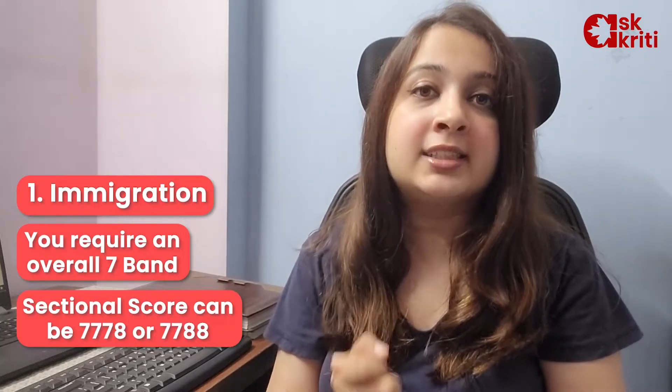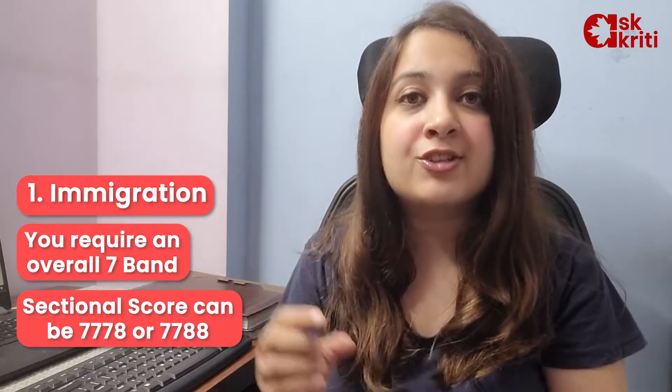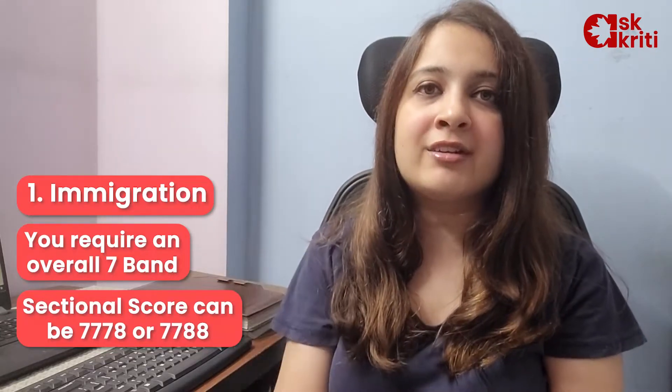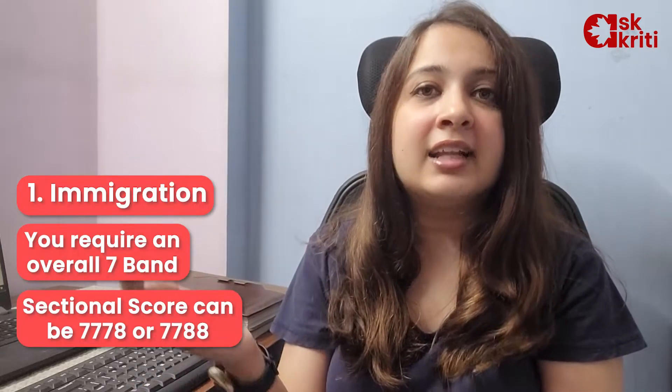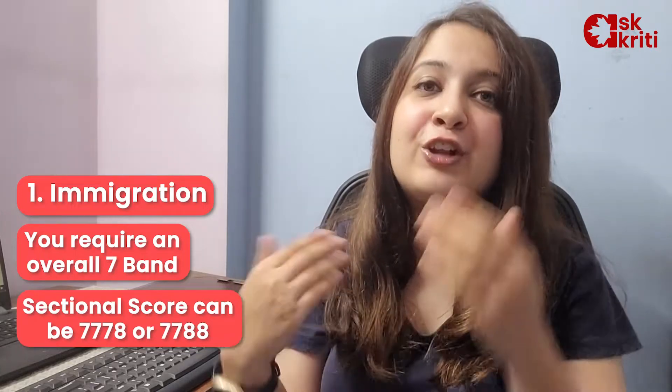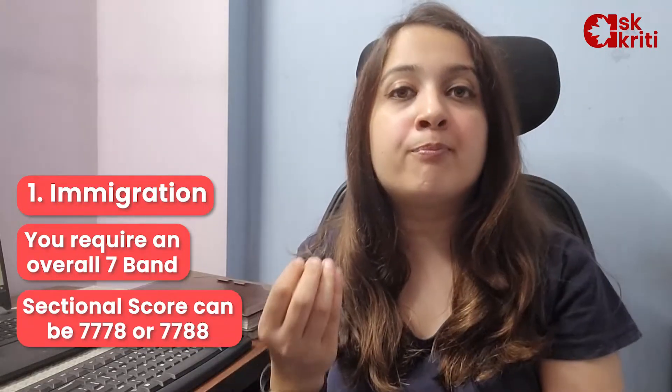So in PR, there is a check on the sectional scores as well. It's not just the overall score — if you get 7 overall but score 6 in writing and the other scores are really well to cover it up, that's not the case. You will not be able to apply for PR. The basic sectional scores need to be there.